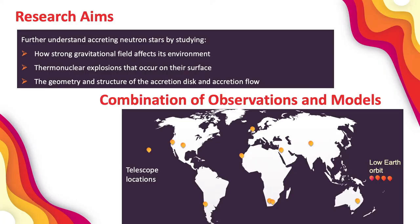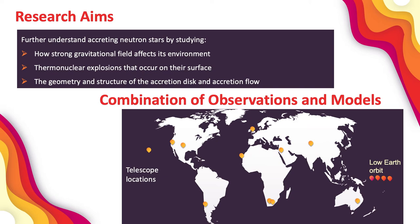Hundreds of nuclear reactions happen in these explosions, and they're super interesting to study from a nuclear physics perspective, because a lot of these nuclear reactions are really difficult to replicate on Earth. So I hope I've got you all as excited as I am about these star-consuming space zombies, aka accreting neutron stars. The primary goal of my PhD research is to further understand accreting neutron stars by studying how their strong gravitational fields affect their environments, the thermonuclear explosions that can occur on their surfaces, and the geometry and structure of the accretion disk and accretion flow.